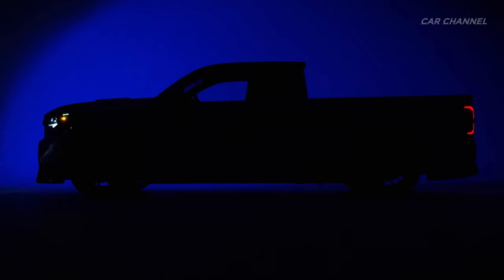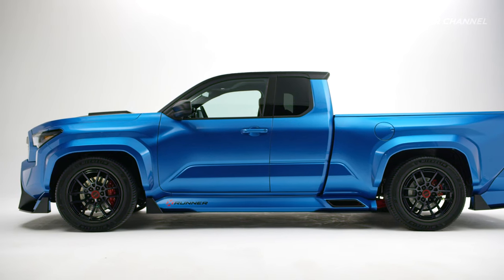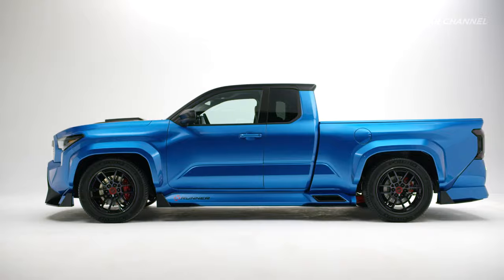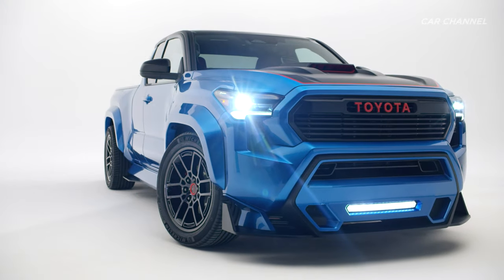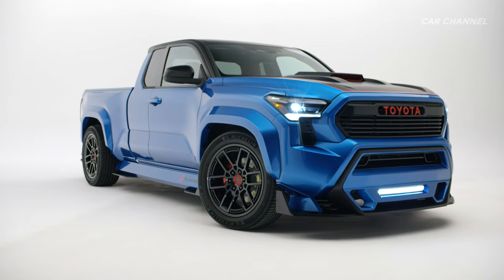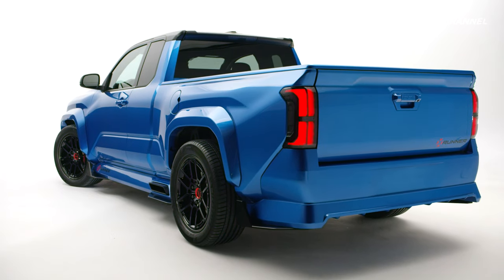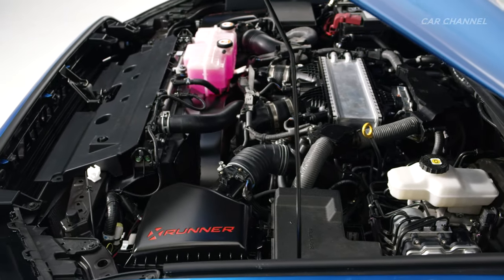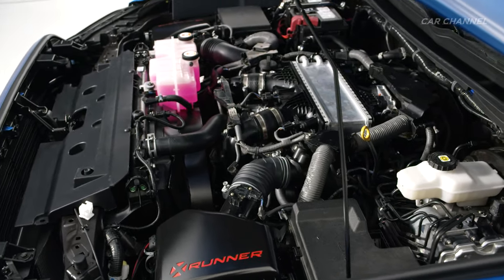Toyota designers and engineers inspire street truck devotees to dream about a modern-day X-Runner. Lowered, fast and tuned by enthusiasts who focused on performance between stoplights instead of worksites, campsites or trailheads. The X-Runner concept benefits from a modified i-Force 3.4-liter twin-turbocharged V6 producing 421 horsepower with 479 pound-feet of peak torque.